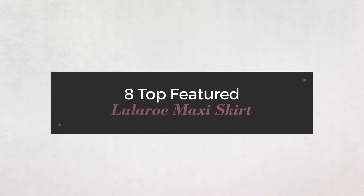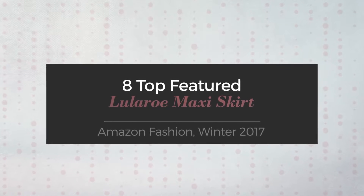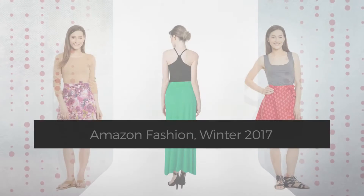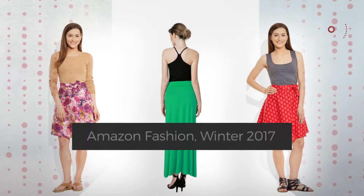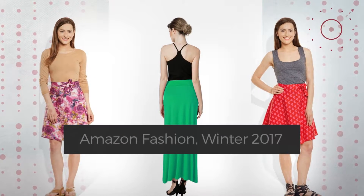8 Top Featured Lularoe Maxi Skirt Amazon Fashion, Winter 2017. At any time, click the circle and check for updated deals on your favorite skirt.